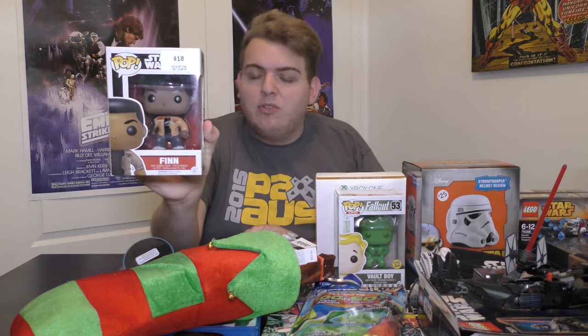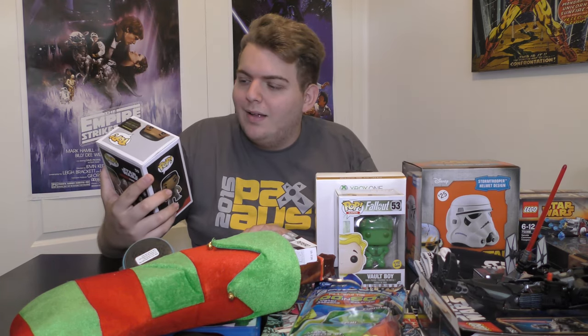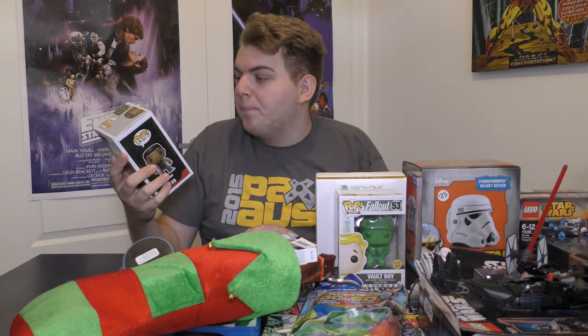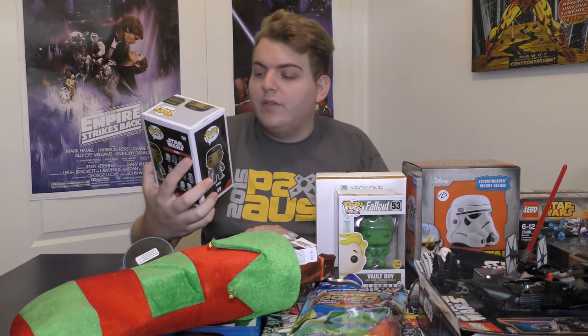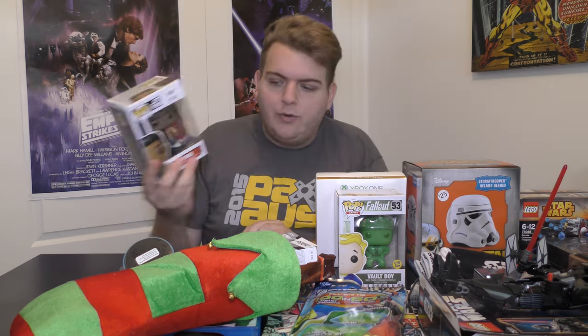The first of two Pop Vinyls this year is Finn from Star Wars: The Force Awakens — FN-2187 is his number. Very very cool. I'll do a Pop Vinyl video eventually with a few that I have.